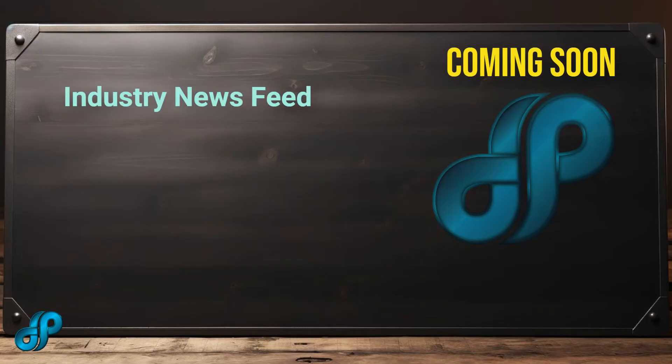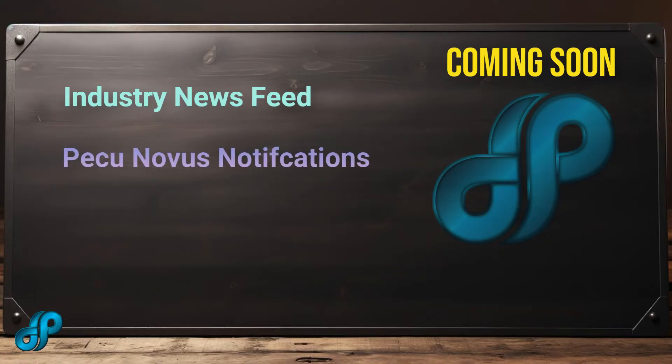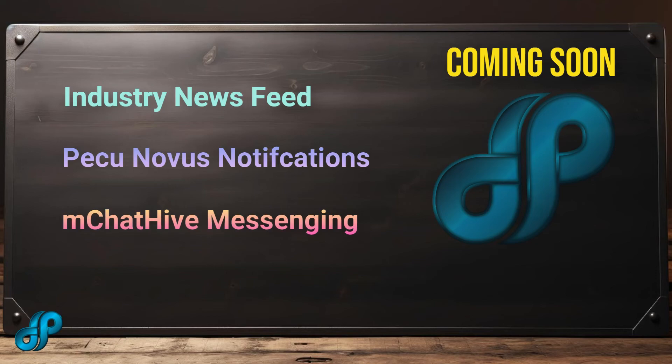What is being added in the near future includes access to the latest blockchain, commodity, and other industry-related news, access to notifications from PICU Novus via MCHAT Hive, and access to your MCHAT Hive chats where you can communicate with your friends, family, and community easily — including text, video, and audio communication.